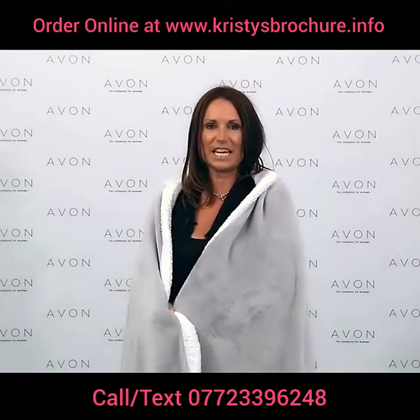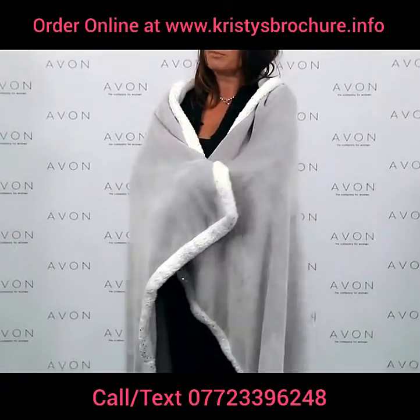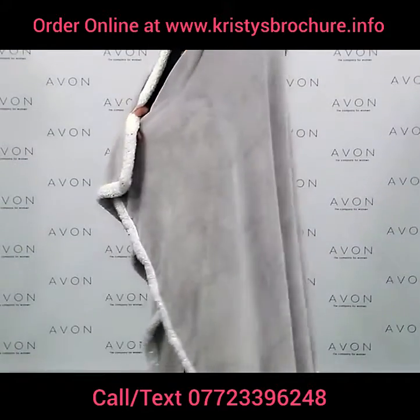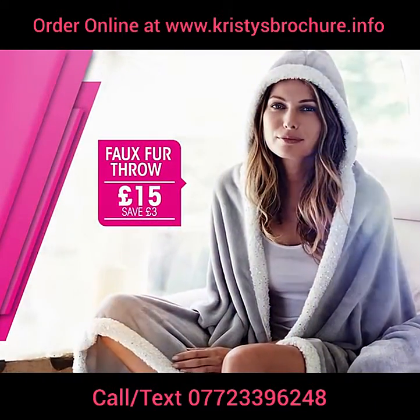Back for 2015 is the faux fur throw with a hood. It was popular last year and is back now in a beautiful grey colour with lovely sparkly edging detail. It's perfect for the sofa, on the bed, for you or the kids — and it's just £15 and so cuddly.